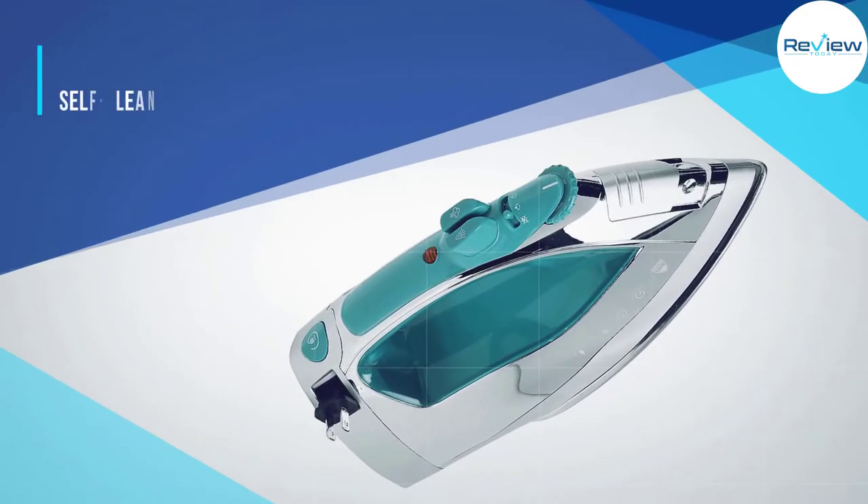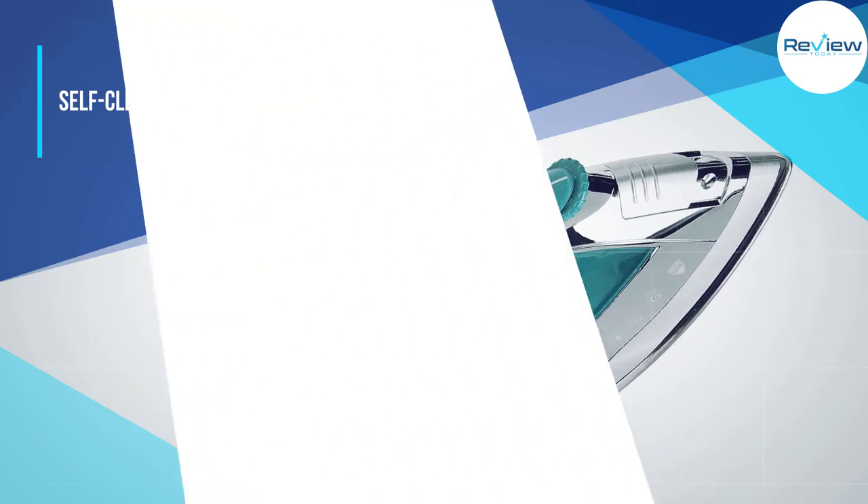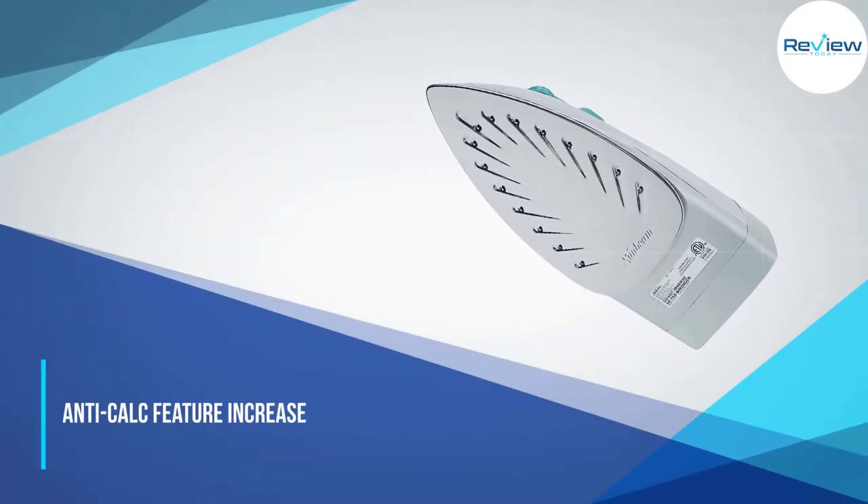Read our full review of the Sunbeam Steam Master. It features three-way motion smart auto-off for safety and peace of mind. The self-clean system keeps the iron free of mineral deposits for optimal performance.